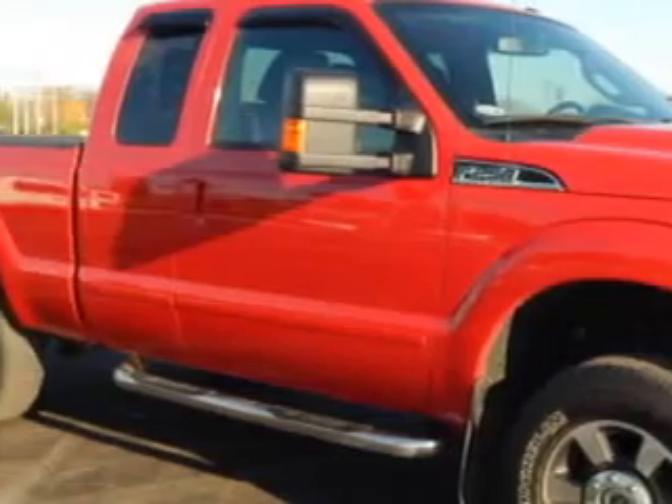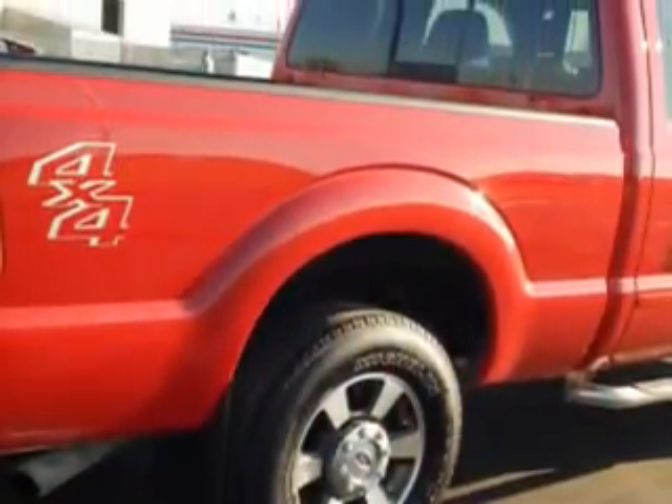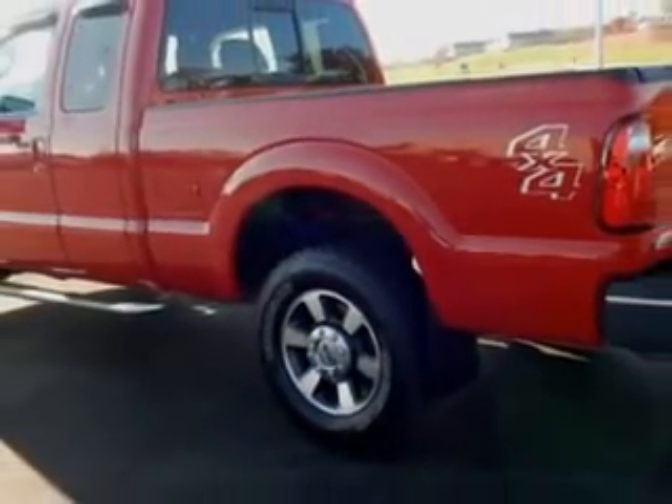You will love this Vermillion Red 2011 Ford F250 Super Duty Super Cab Pickup 4x4, equipped with an 8-cylinder engine and an automatic transmission.